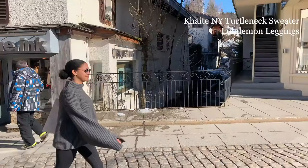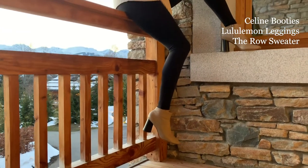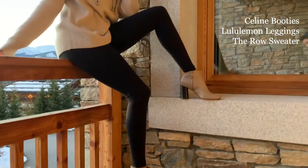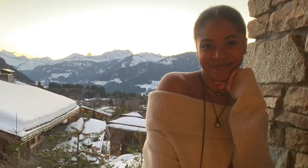There she is walking outside doing her thing — Celine shoes. A little booty won't hurt anyone, with the black Lululemon leggings and a nice off-the-shoulder knit top made by none other than The Row.